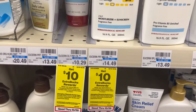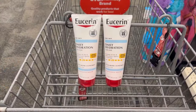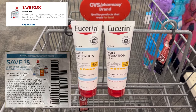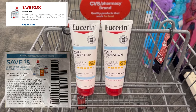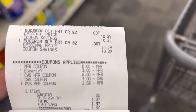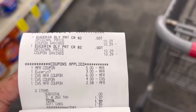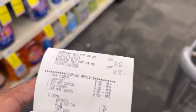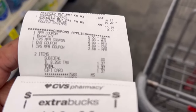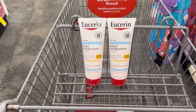For my last deal, I'm doing the Eucerin spend-$20-get-$10-Extra-Care-Bucks offer. I'll pick up two of the Daily Hydration creams at $10.29 each — $20.58 for both. I'm going to use a $5 off two insert coupon, and it should glitch with a $3 off one Eucerin digital on the app. After that I'll pay $12.58 out of pocket and get back the ten-dollar Extra Care. Both items, my $5 off two insert coupon, three-dollar Eucerin digital — one Extra Care Buck adjusted down because my subtotal hit zero. I paid just $1.37 in tax using a gift card and got back my ten-dollar Extra Care Bucks.